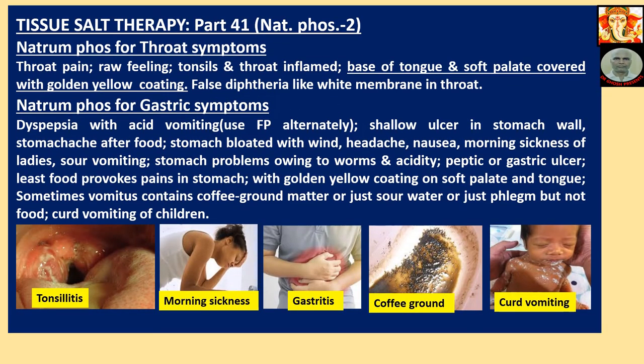Tissue Salt Therapy Part 41 - Natriumphos 2: Natriumphos for Throat Symptoms. Throat pain, raw feeling, tonsils and throat inflamed, base of tongue and soft palate covered with golden yellow coating, false diphtheria-like white membrane in throat. Of these symptoms, the base of tongue and soft palate covered with golden yellow coating is the most keynote symptom of Natriumphos.